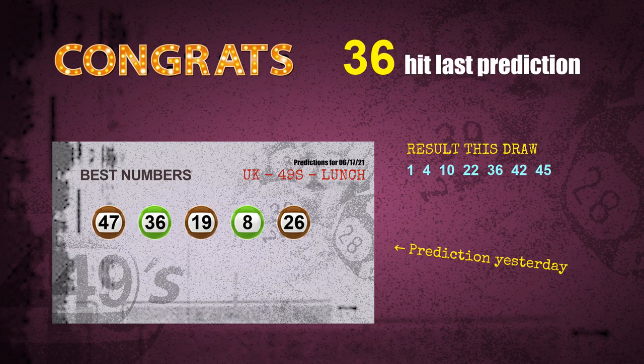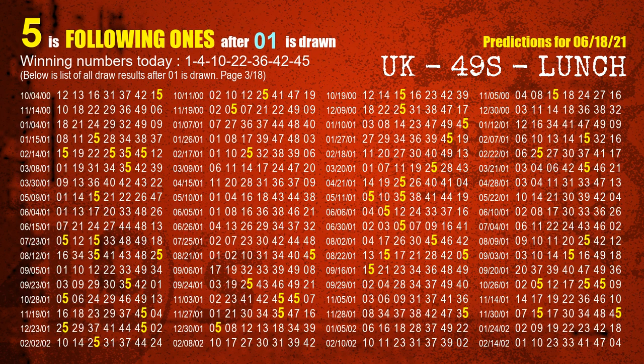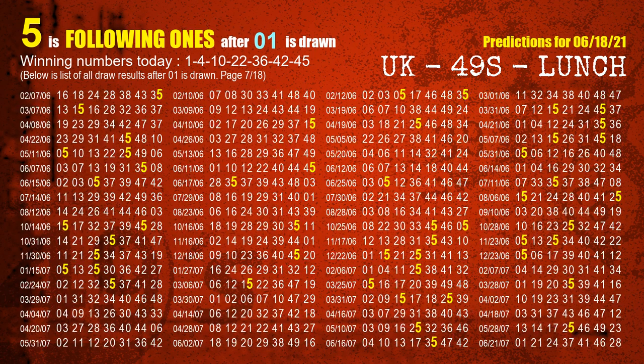Congrats for all winners. We will tell you how to find out winning numbers of next draw step by step. First, we'll find out the following ones through today's result. Following numbers refer to those numbers being picked on the next draw after this one, and following ones are the units digit of those following numbers. The first winning number is 01. We list all draw results after a draw with 01 as a winning number — the most frequently following units digit is 5. We already highlight units digit 5 in yellow for you.